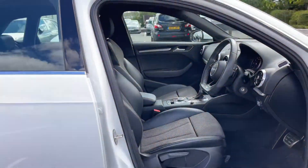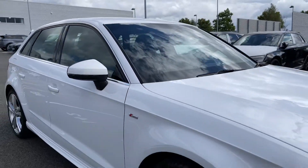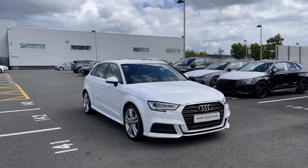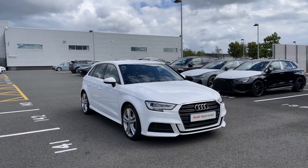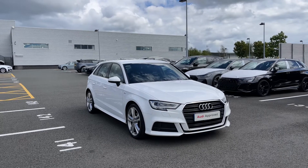Thank you for coming on a 360 tour of this approved used Audi A3 Sportback S-Line. If you would like any more information on this vehicle then please do give our team a call. If you stick around, we are going to go on a more in-depth tutorial around the vehicle's interior to highlight some of its interior and tech features.